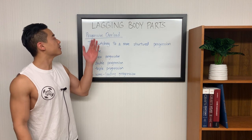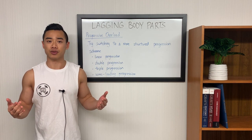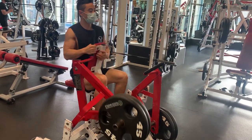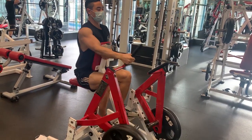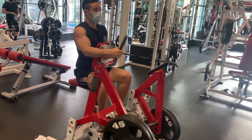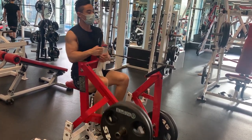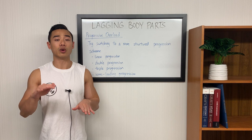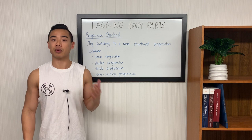Getting into our training variables, progressive overload is probably the most important thing you need to establish if you really want to see muscle growth over time. If you find your progress stalling, you might want to think about switching to a more structured progression scheme. First off is linear or single progression, where you just progress one variable at a time, usually weight. So in this case, you might add a little bit of weight every workout, every week, or even on a longer timeframe, and keep the other variables like number of sets and number of reps constant.